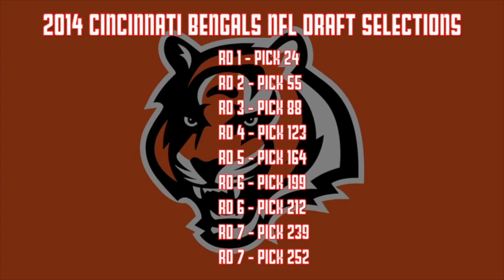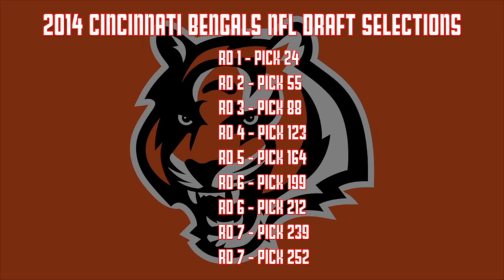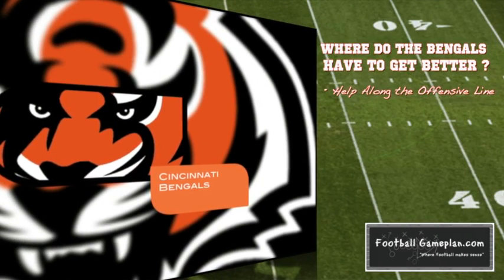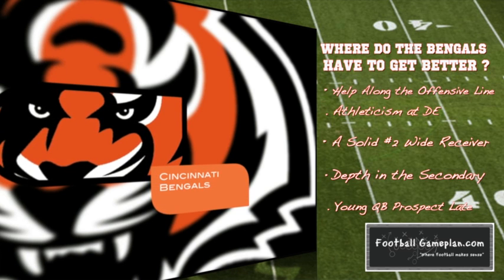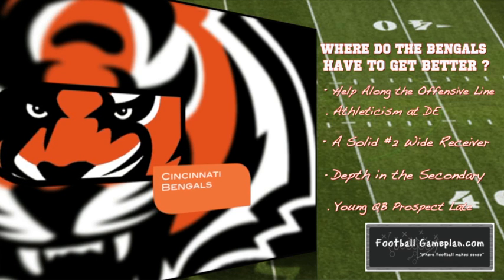The Bengals have nine selections in this year's draft with two picks in the sixth round as well as two in the seventh round. They are a football team that has drafted very well over the last three seasons. When I look at where they have to get better, it's mostly depth concerns at certain positions — along the offensive line and at defensive end. I feel like they need to find a tackle so Whitworth can kick back down inside at guard, and losing Michael Johnson via free agency means they must replace what he brought to the table athletically.